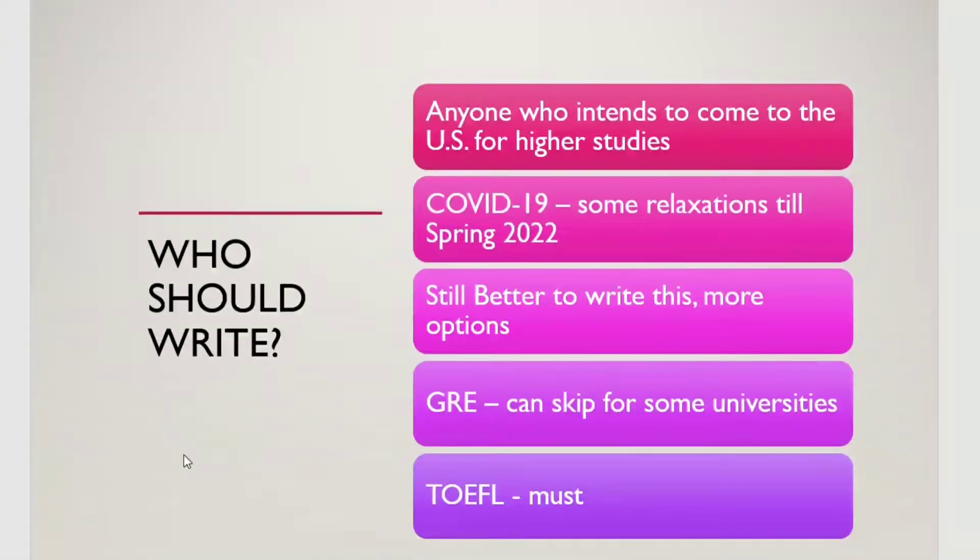Hello friends, in today's session we will talk about all the topics on GRE and TOEFL.